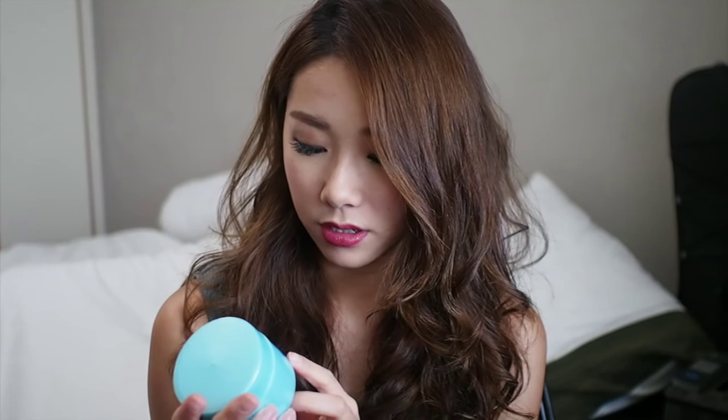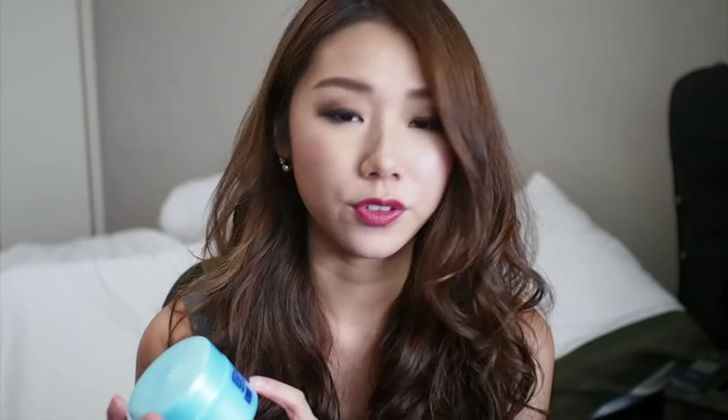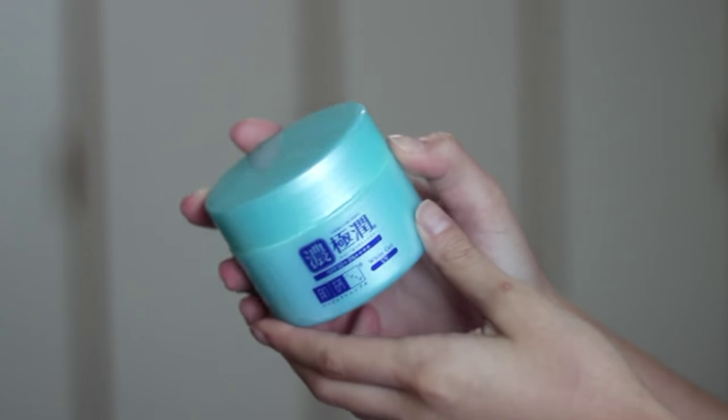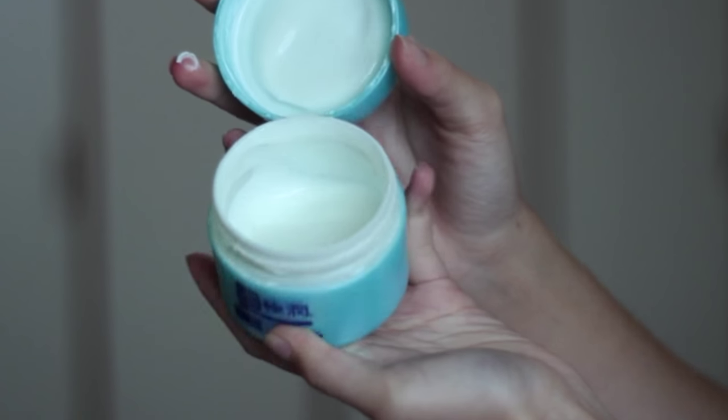Together with the package Hada Labo sent me, they also included this — the Hada Labo White Gel UV SPF 50+ PA++++. That's four pluses! It comes in a little tube and has quite a lot of product inside. I use this as my daily daytime moisturizer because it has very high SPF, it's very hydrating for my skin, and it's not sticky or thick at all.